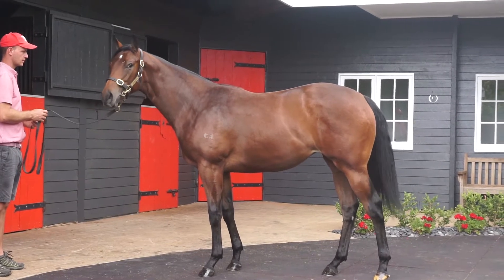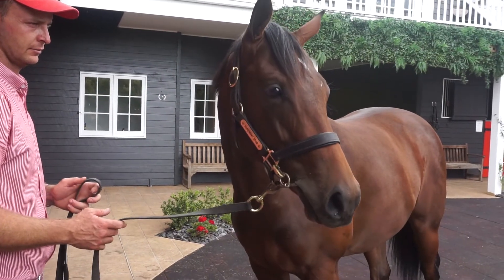Ride the Breeze in South Africa. Just a lovely filly, looks a runner and looks a two-year-old.